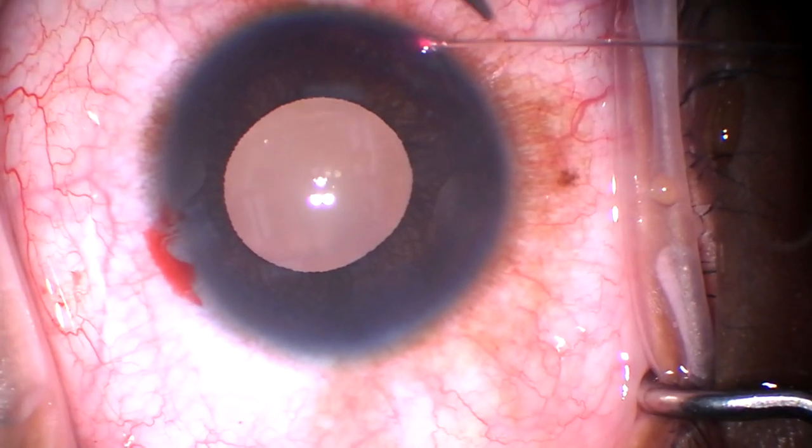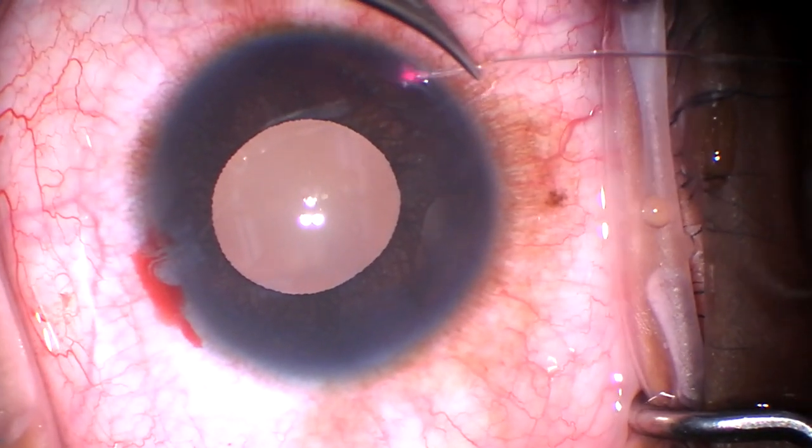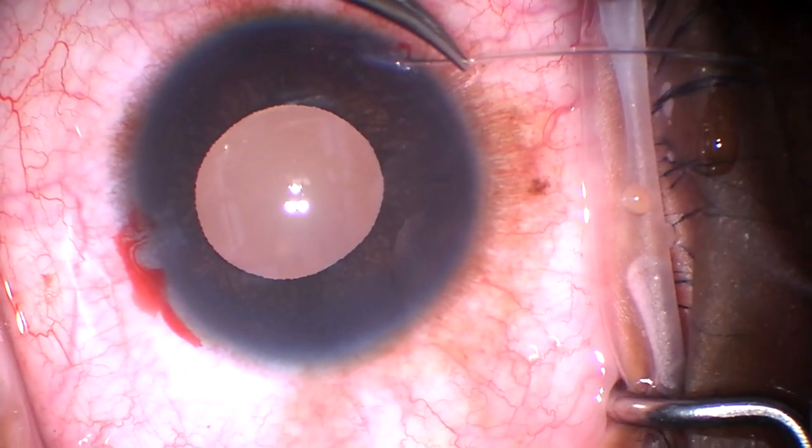That was a 2.2 diamond, but we didn't enter all the way. The inner lip of the incision was probably about 1.7 millimeters.